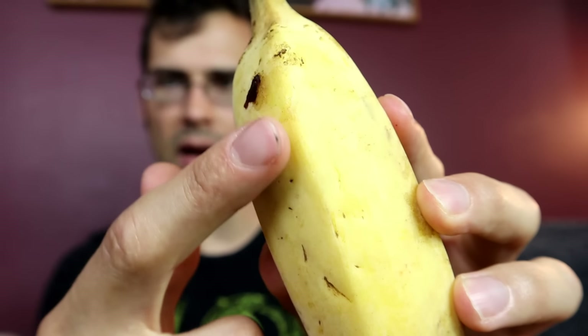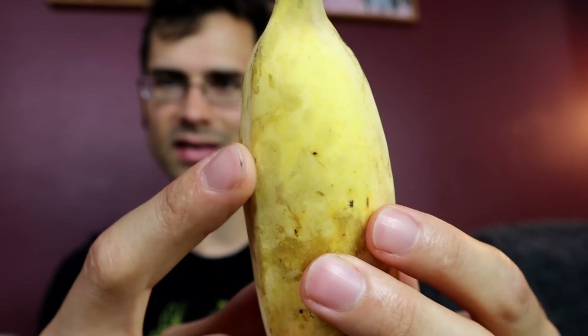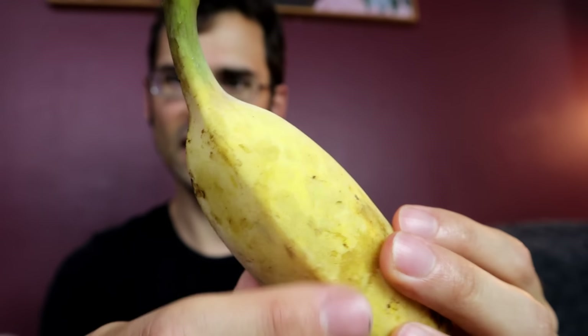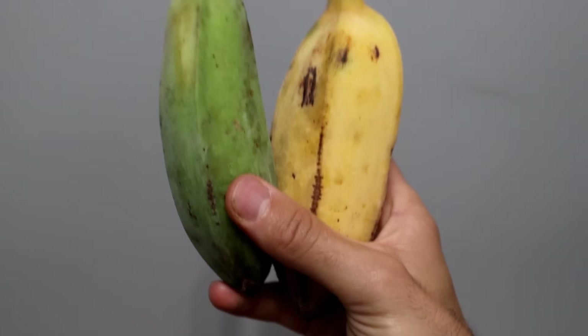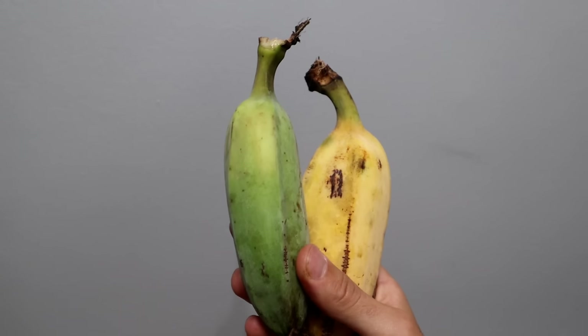That white dustiness on an already bluish-green color creates more of an iridescent color, and it makes it look even more blue under certain lighting. Even when they ripen all the way and turn yellow, you can still see some of that white dustiness on it. But when they are unripe, they are very pretty — especially growing in your yard, they do have that bluish color to them. So it's not entirely a lie, just something that gets exaggerated a lot. When you eat this thing, it's not going to be blue. However, it does have a bluish appearance on the tree. Mystery solved.